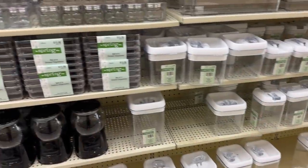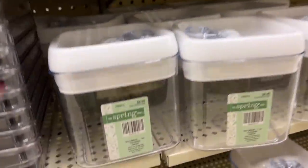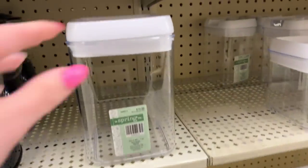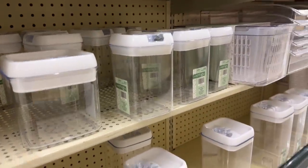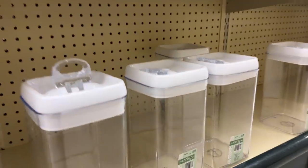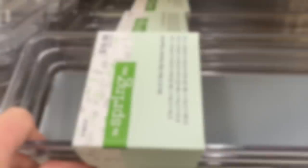They had tons of storage stuff - refrigerator storage, pantry storage, and drawer storage. You cannot beat the prices because it's 40% off whatever you see. It just turns out to be really cheap and I was super impressed with this shopping trip.